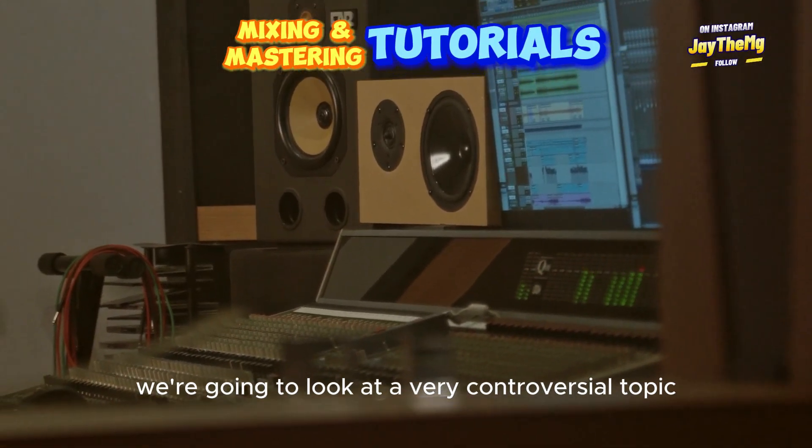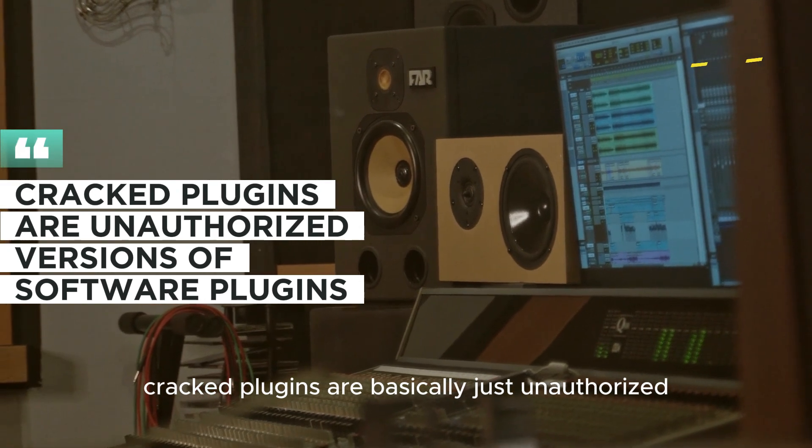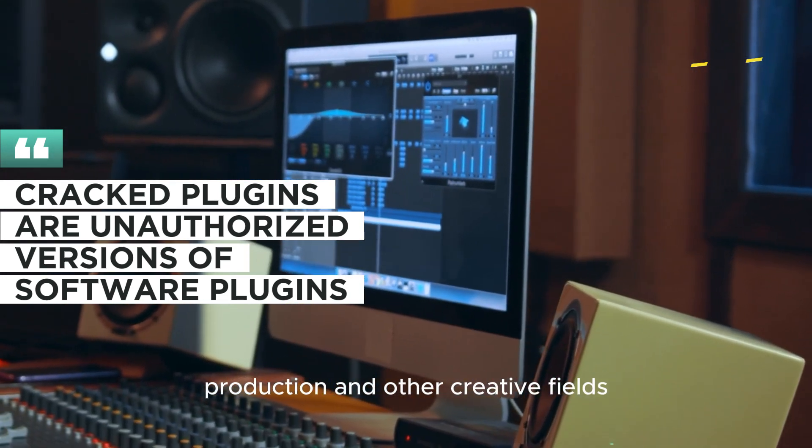In today's video, we're going to look at a very controversial topic: cracked plugins. Cracked plugins are basically just unauthorized versions of software plugins, often used in music production and other creative fields.